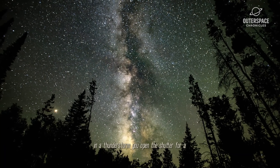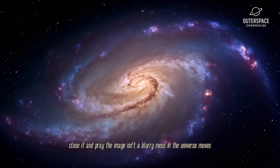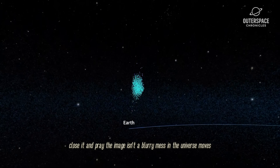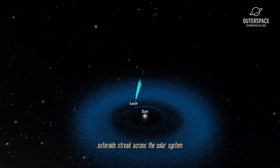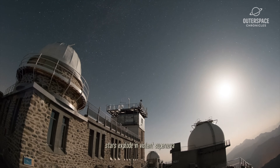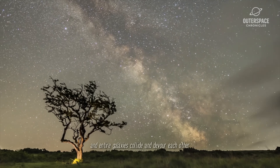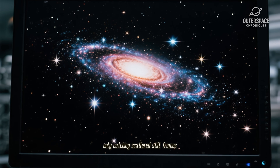You open the shutter for a long time, hope nothing moves, close it, and pray the image isn't a blurry mess. But the universe moves. Asteroids streak across the solar system. Stars explode in violent supernovae. And entire galaxies collide and devour each other. We were missing the movie, only catching scattered still frames.